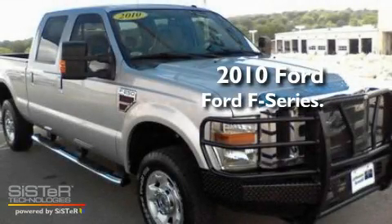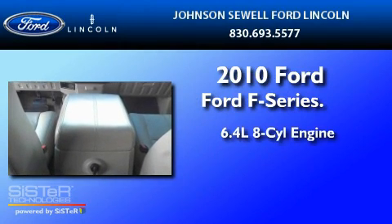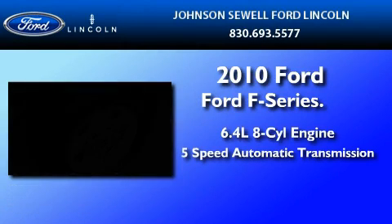This is a 2010 Ford F-250. It features a 6.4-liter 8-cylinder engine and a 5-speed automatic transmission.